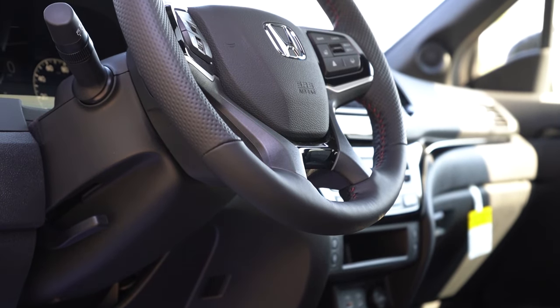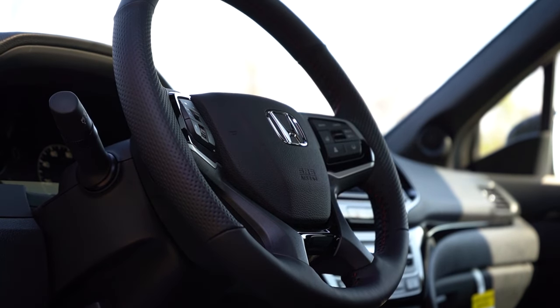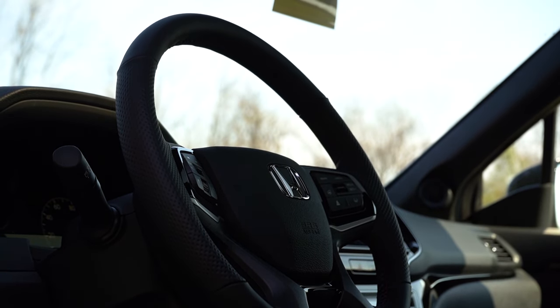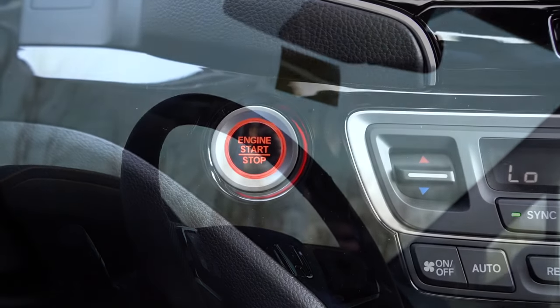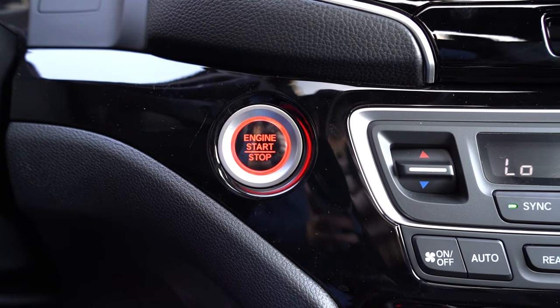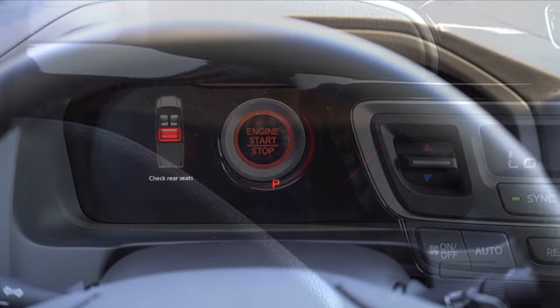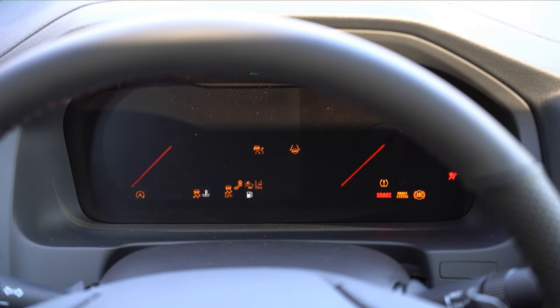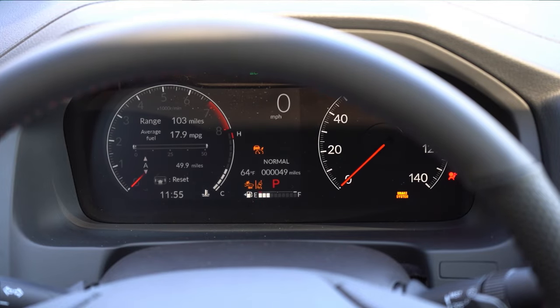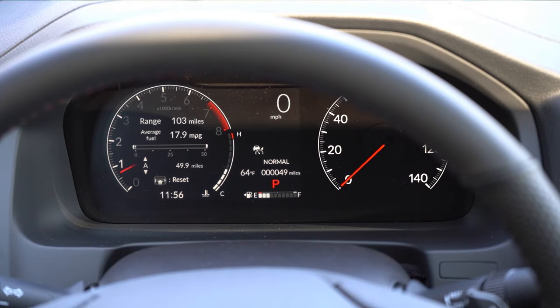The steering wheel is tilt and telescoping, leather-wrapped for the RTL and up, and heated for the Trail Sport and Black Edition — with perforated leather on the left and right sides. It's all keyless entry with a push-button start — bright red push button located near the driver's right knee. Once started, you get a seven-inch digital gauge cluster. The left side is customizable showing miles to empty, Trip A, Trip B, outside temperature, and a digital speedometer.